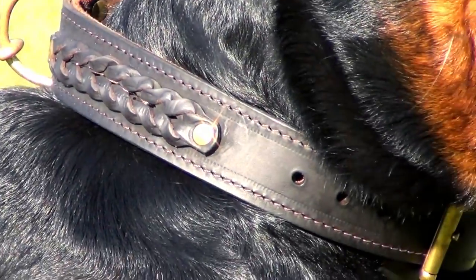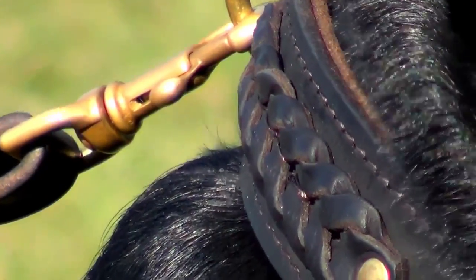Knit handmade stitching, beautiful braided design, and pet-friendly materials make this dog collar look luxurious.